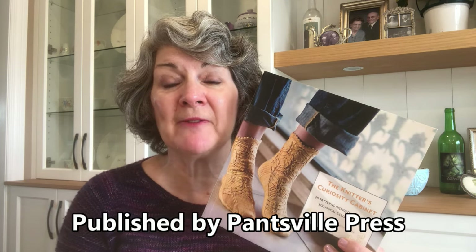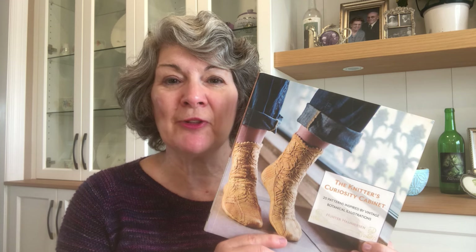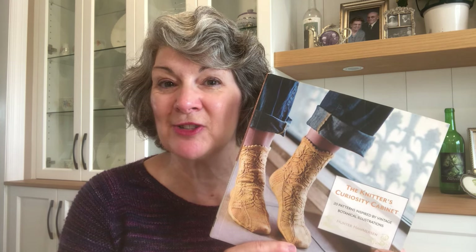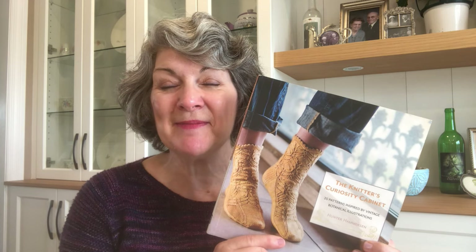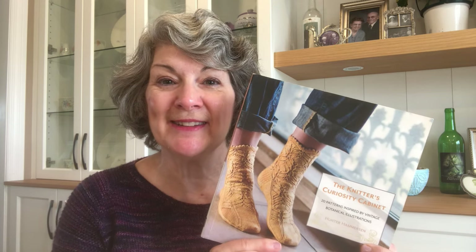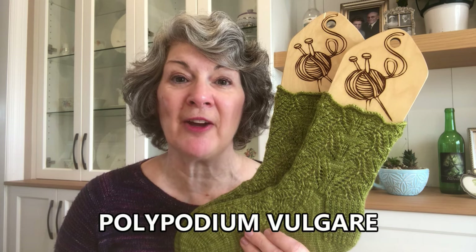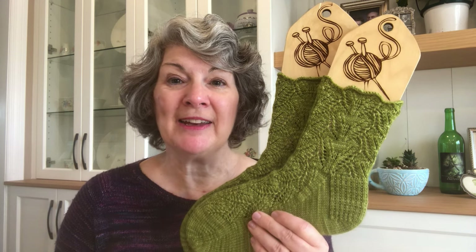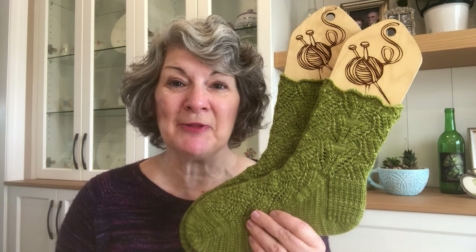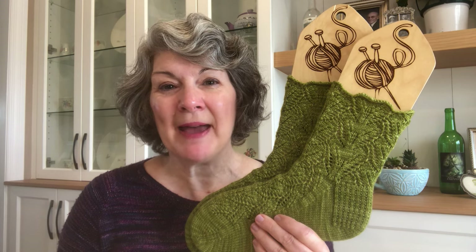The Knitter's Curiosity Cabinet was published in 2012 by Hunter Hammerson and contains 20 patterns inspired by vintage botanical illustrations. Each illustration inspired two designs — a sock pattern and an accessory pattern — named for the Latin version of the plant. The eighth design from the book, the first pair of socks for this week, is named Polypodium vulgare, which is a type of fern, and you can definitely see that influence in the beautiful stitch pattern.